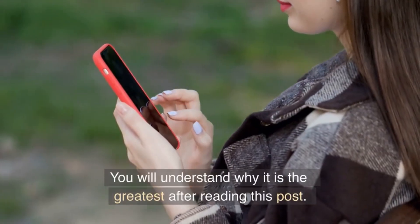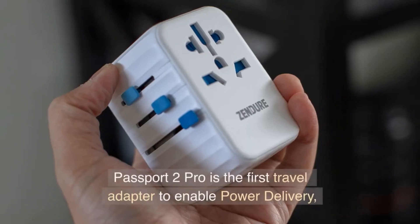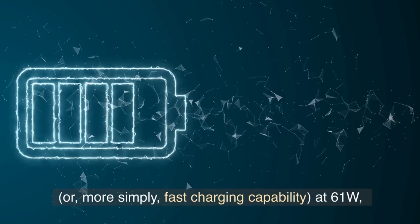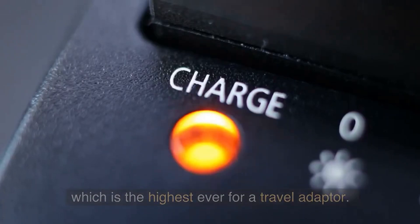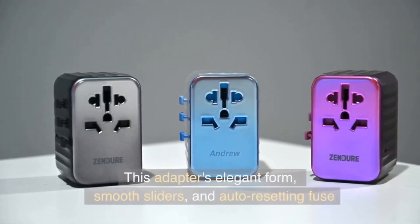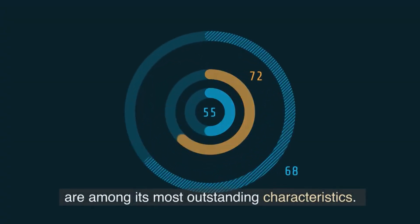The Passport 2 Pro is the first travel adapter to enable power delivery — or, more simply, fast charging capability — at 61W, which is the highest ever for a travel adapter. This adapter's elegant form, smooth sliders, and auto-resetting fuse are among its most outstanding characteristics.